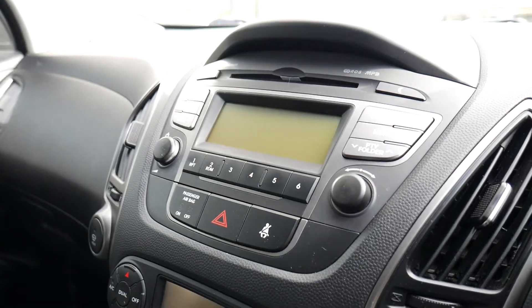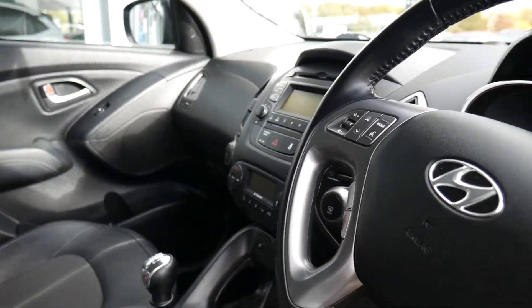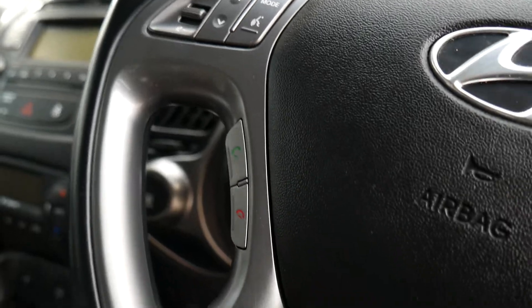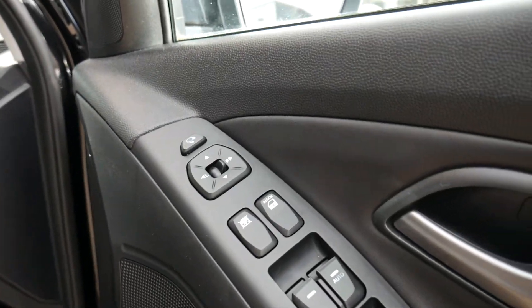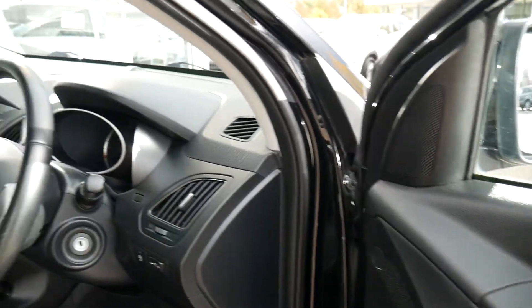Dual climate control, CD radio, auto dimming rear view mirror standard as well. On the steering wheel you've got your cruise control and trip computer buttons, audio control and Bluetooth for your phone, automatic lights, automatic wipers, all standard. And the driver's armrest has controls for all the electric windows and the electrically adjustable and retractable door mirrors.